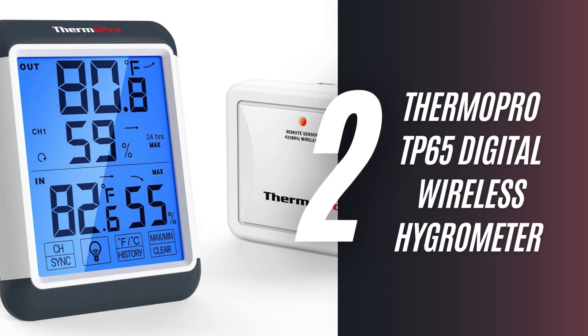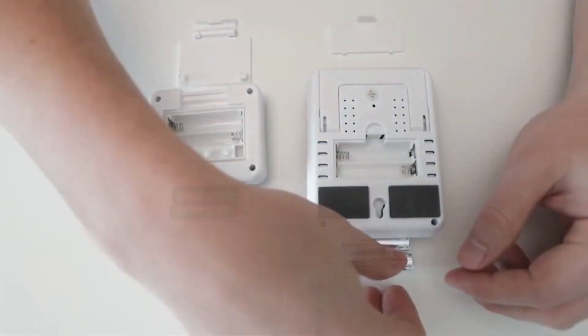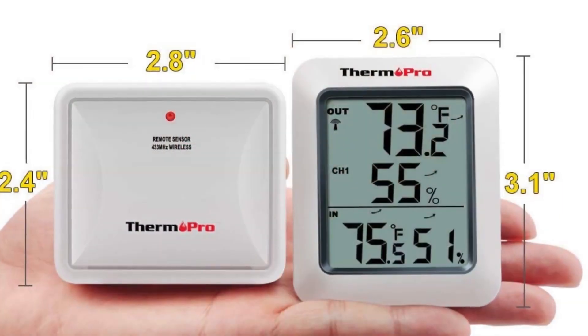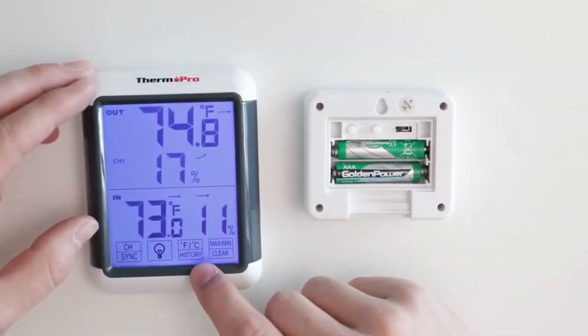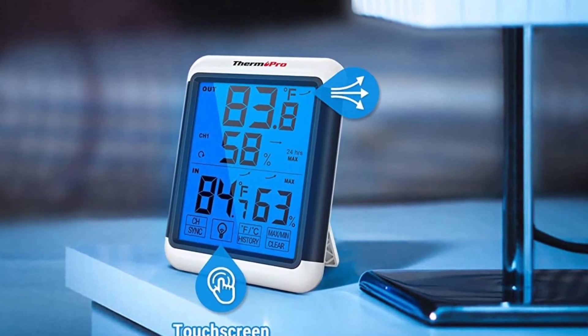2. ThermoPro TP65 Digital Wireless Hygrometer Indoor-Outdoor Thermometer. This is handy for all seasons. It can monitor the temperatures of up to three remote locations at once. The large display also connects to your phone, so you can track the indoor and outdoor weather at all times. It even measures more precise things, such as humidity, for $25.